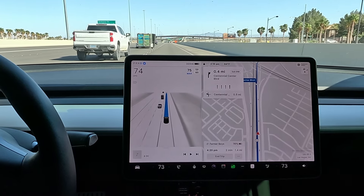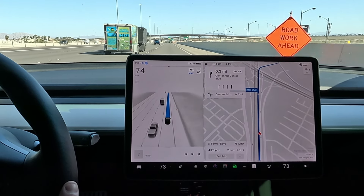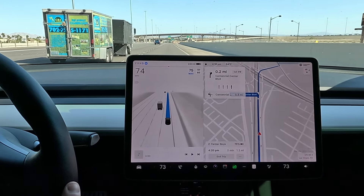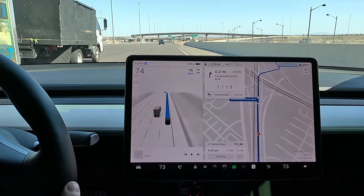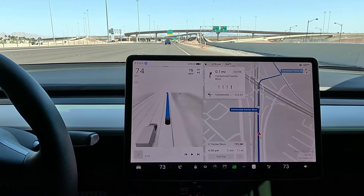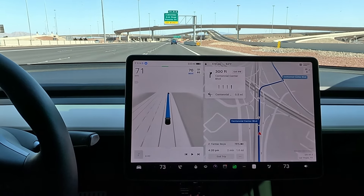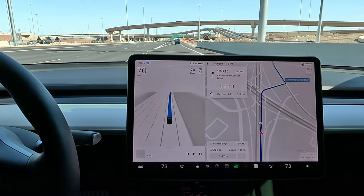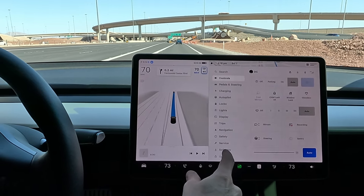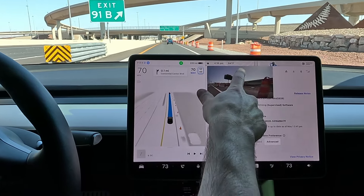Overall though, I've only been driving for a few minutes but I already feel like it's better. Let's not speak too soon. We have our Centennial exit — this is kind of a newer exit. I'm not sure if this exit was here when the nav data was last updated. 2023 — yeah, I'm not too sure.